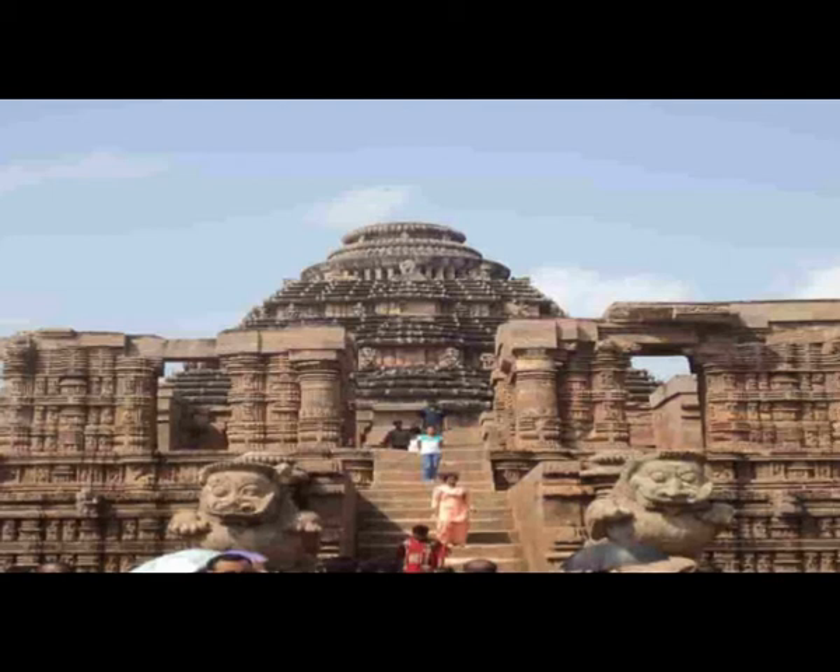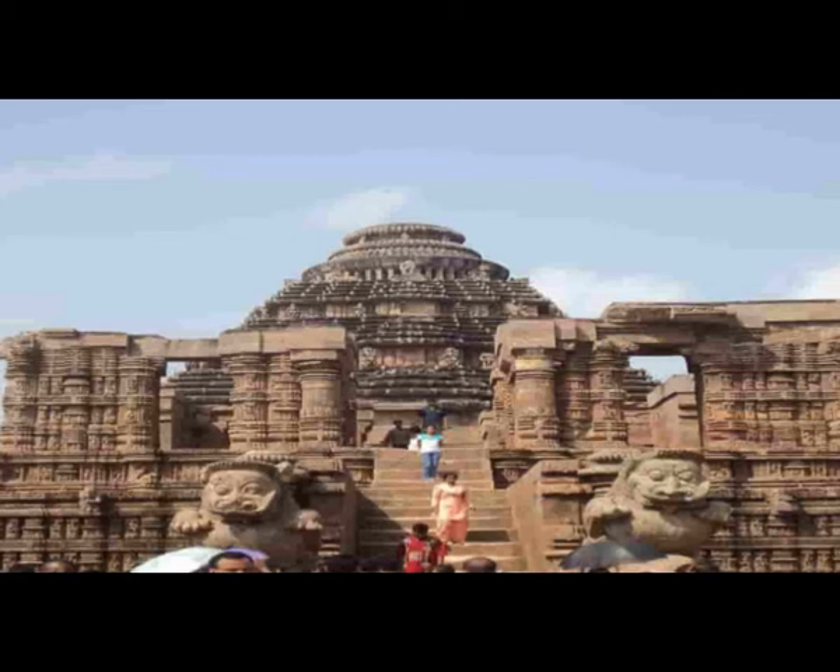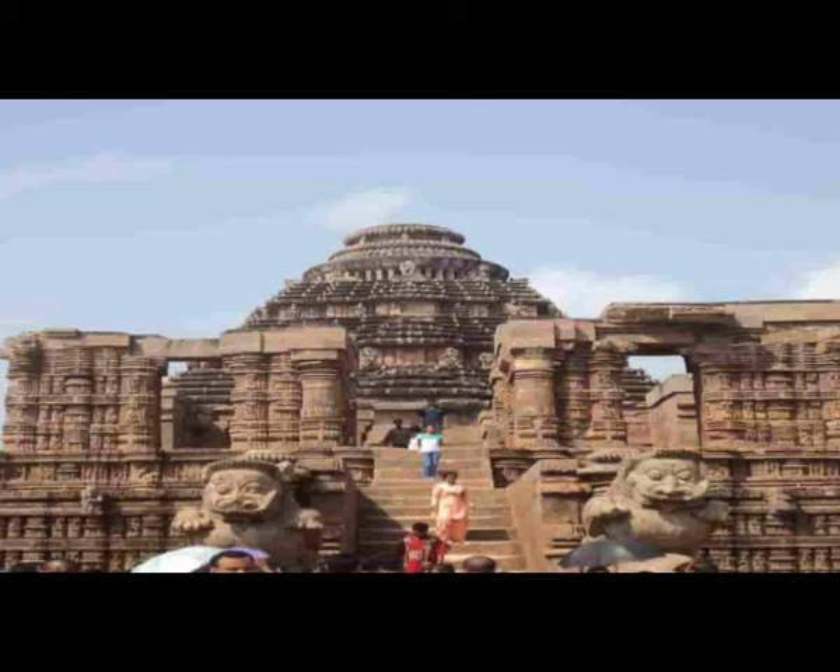It is guarded by two huge lions, each trying to kill an elephant, and each elephant trampling a man below. While the lions represent pride, elephants represent wealth. This depicts a message to humankind that pride and wealth can lead to the downfall of a man.